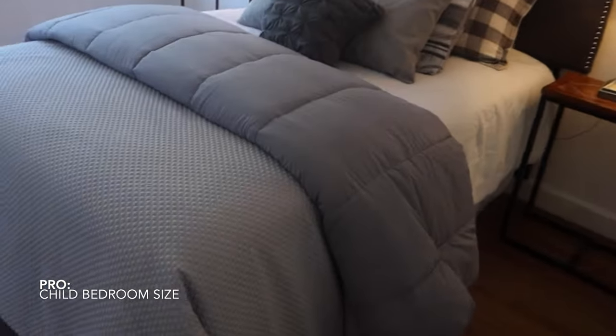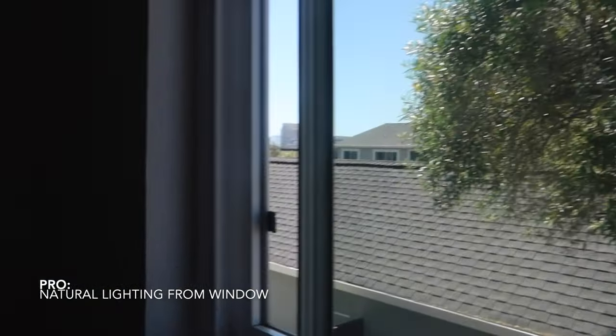First bedroom. Not the smallest. The closet is sad. Is that what an attic is? I don't want the attic in one of my kids' rooms — that scares me a bit. Nice window size again for breeze. Let's move on to the next bedroom.